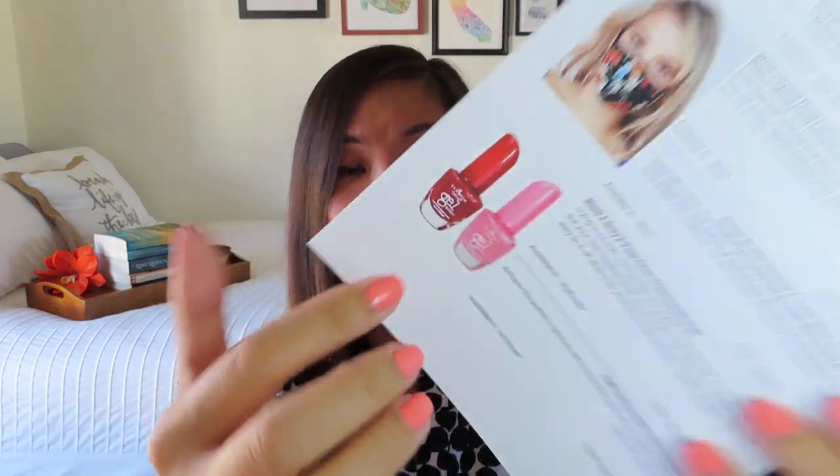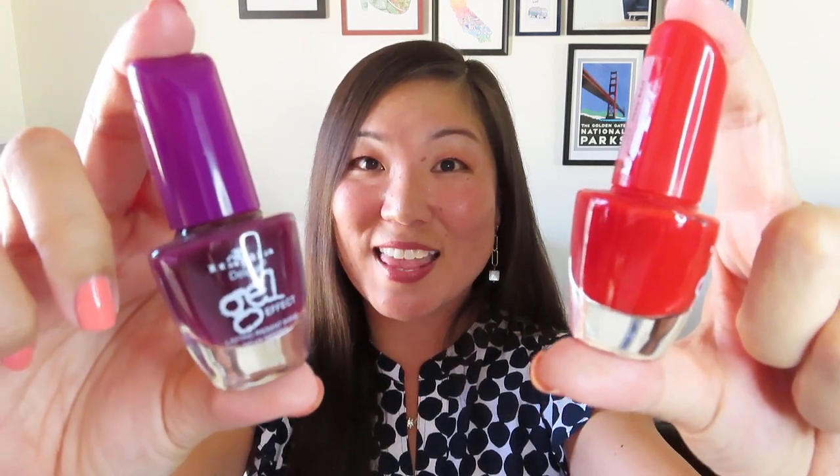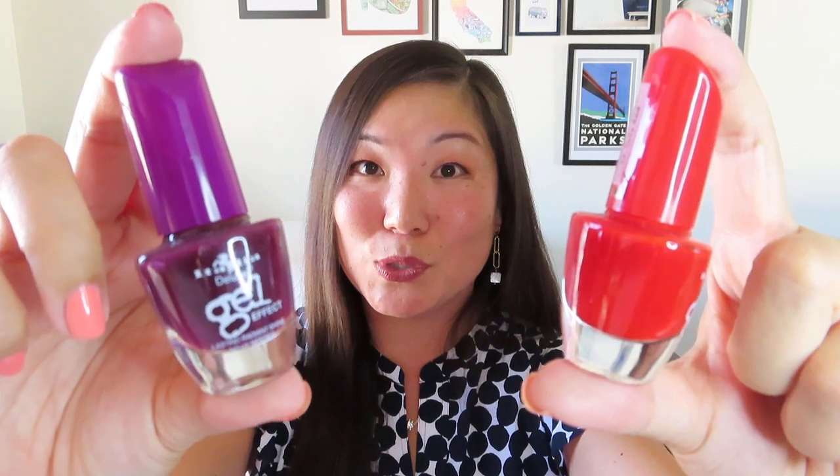The next thing I'm seeing, I'm pretty excited about. It looks like I got two nail polishes, and my nail salons in San Diego still are not open, so I am still doing at-home manicures. I'm very excited about the colors — they're not really springy or summery, but I got this awesome red and a nice deep purple, almost a plummy purple, which I'm definitely going to try next time I do my nails. This is the Italia Deluxe Nail Polish 2-Pack Set, worth $12. 'Achieve the perfect manicure with this double pack of nail polish that surely suits your every mood.' I'm happy to have those.